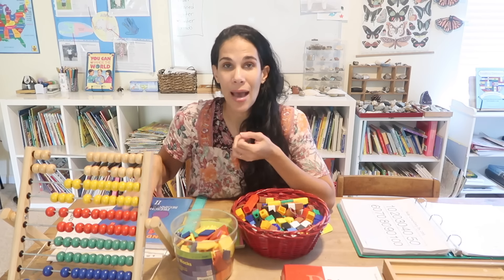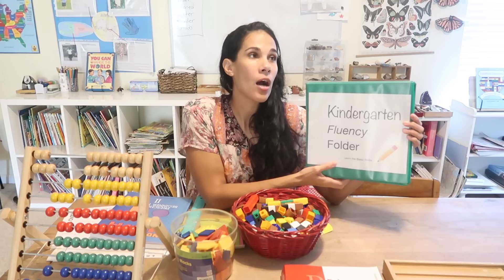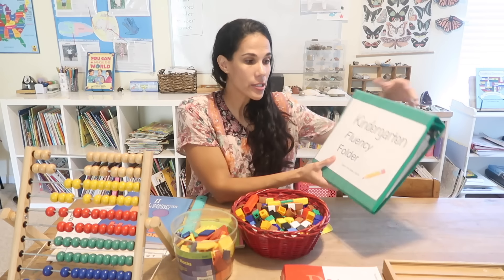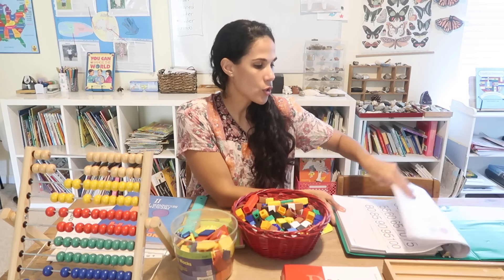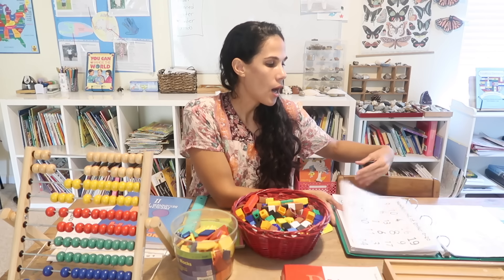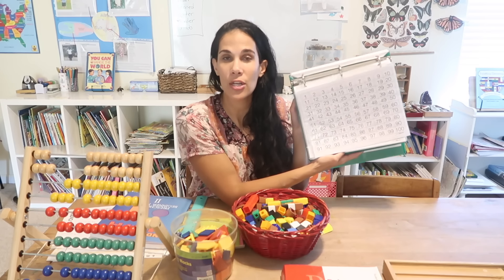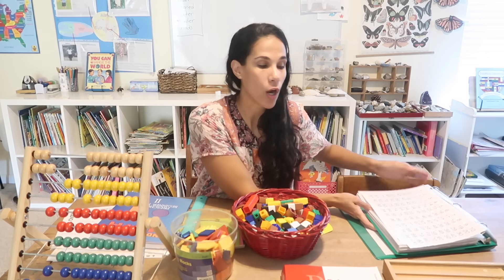I'll be referring to this Kindergarten Math prep book throughout the video. I'm also going to be referring to this Kindergarten Fluency Folder — a folder where I host a lot of organizational charts for kindergarten. It covers many of the standards, but these are charts rather than worksheets. You're going to see a lot of my organizational charts here that I'll be referring to in the video.